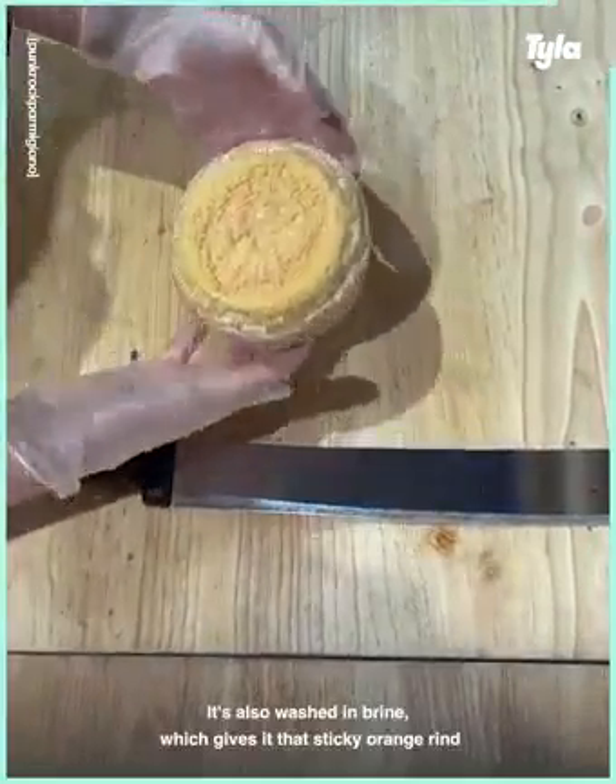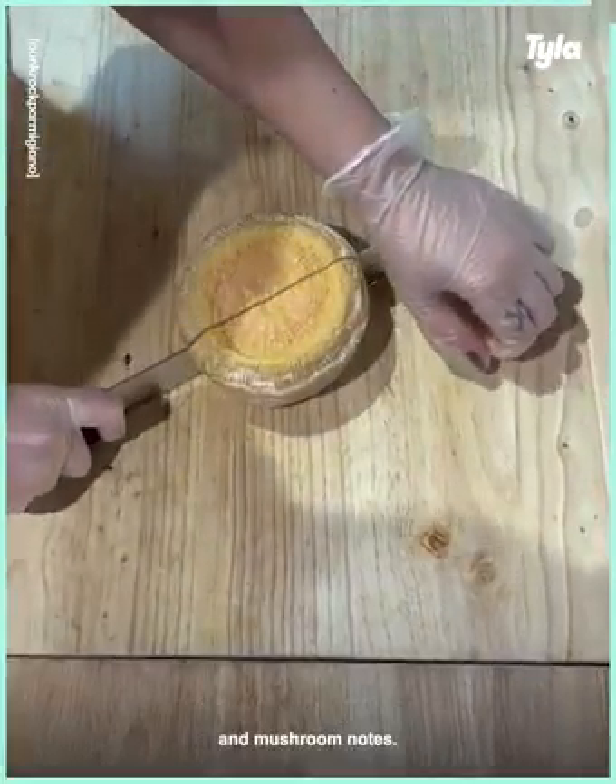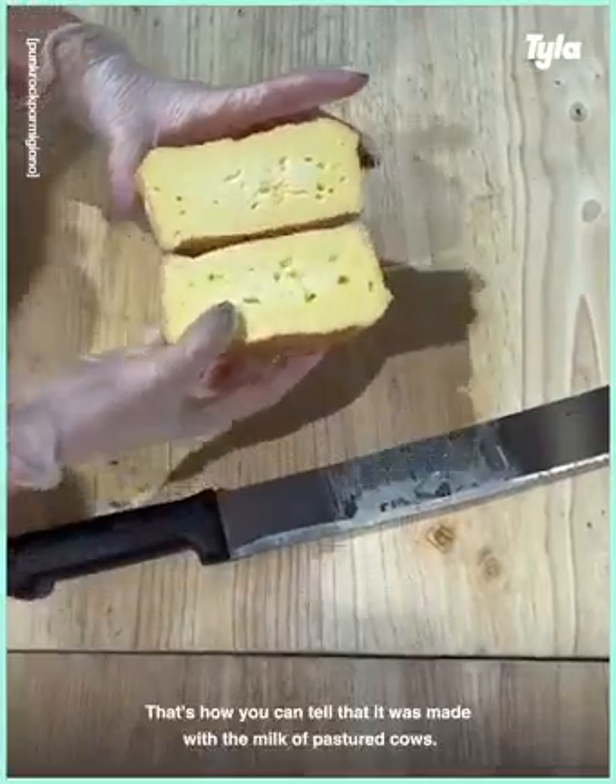which gives it that sticky orange rind and a lot of meaty, brothy flavors, as well as some buttermilk and mushroom notes. Look at that color — that's how you can tell that it was made with the milk of pastured cows.